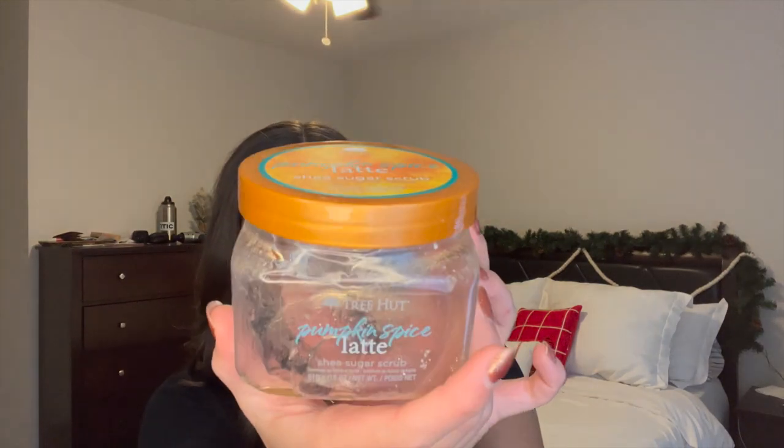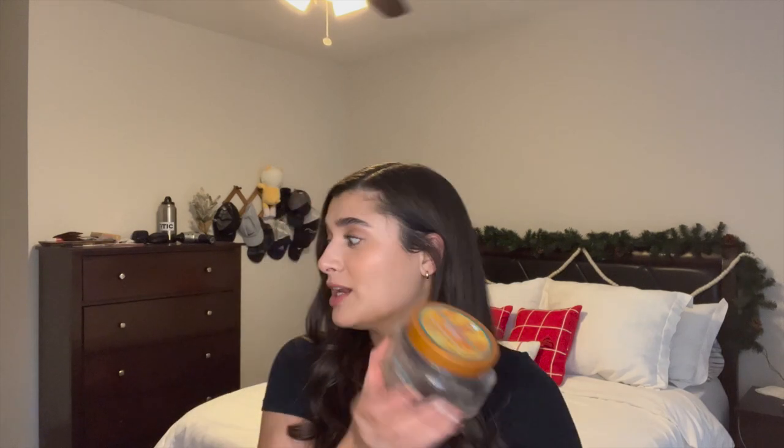Moving on to body care from the bin — starting with the Tree Hut Pumpkin Spice Latte Scrub. I completely cleaned this thing out. It smelled just like pumpkin spice and was the absolute perfect thing to end fall on. I finished it up the first week of December. If you didn't get this one, I really hope they bring it out again next fall because I will definitely pick it up again. It was so good.